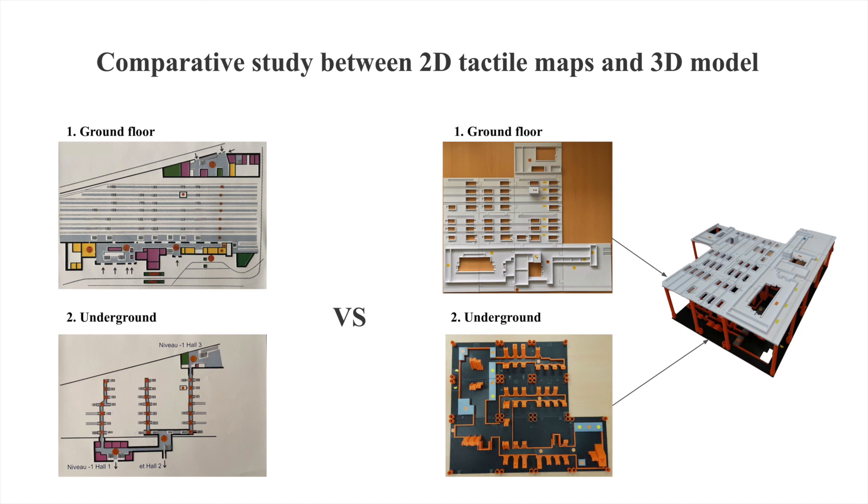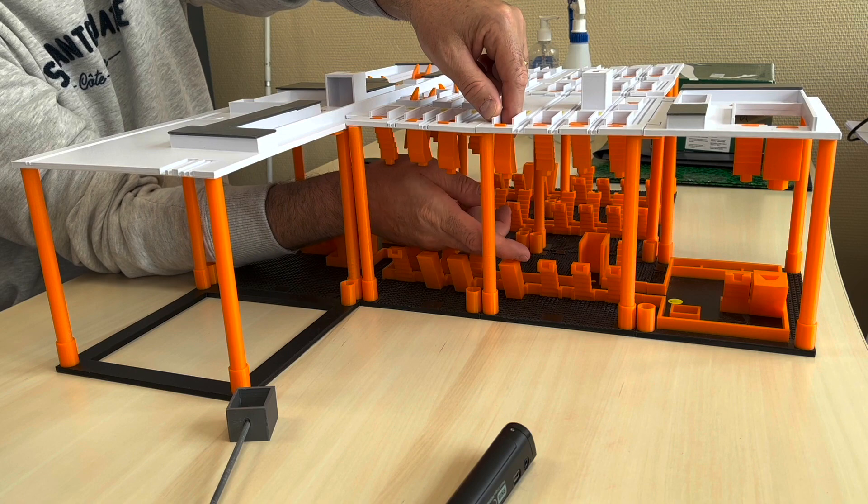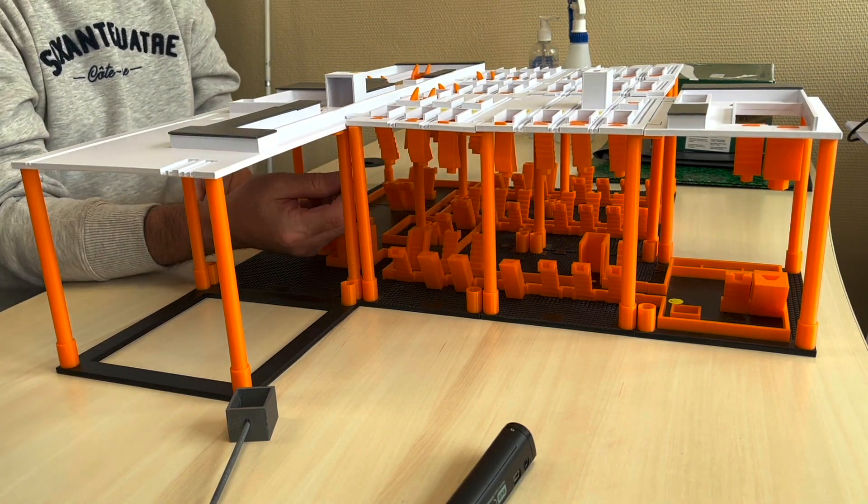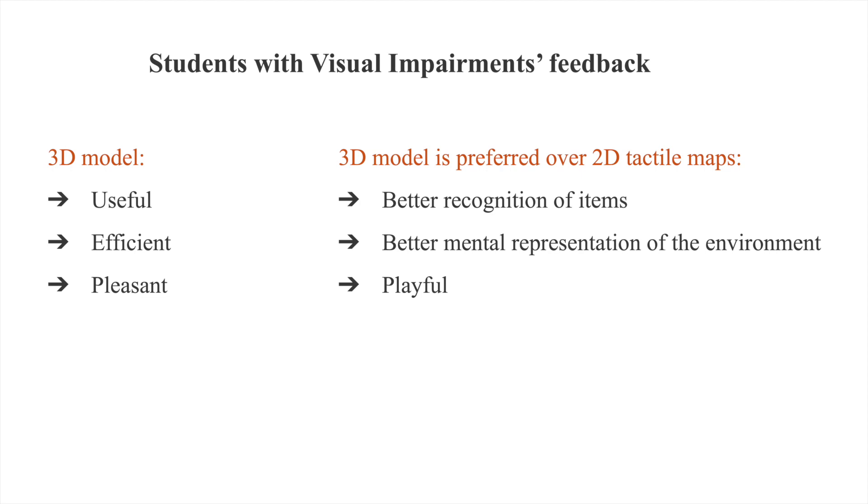We conducted a comparative study between 2D tactile maps and the 3D model over six pairs of participants — students with visual impairment and their orientation and mobility instructor. Our results show that the 3D model is perceived as useful, efficient, and pleasant.